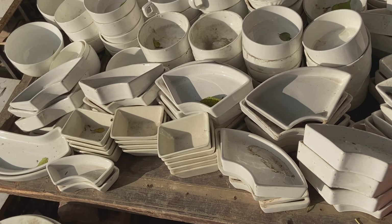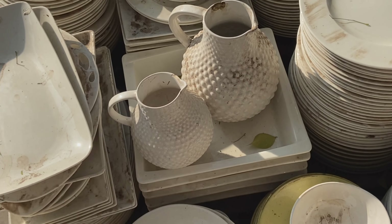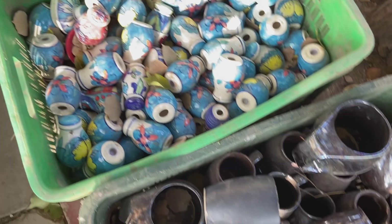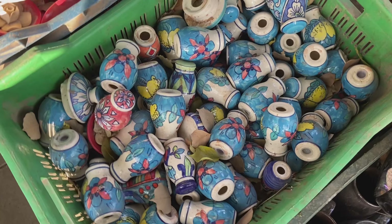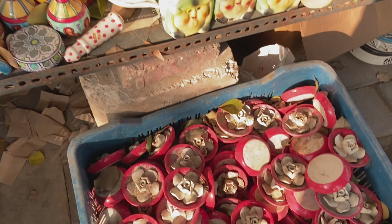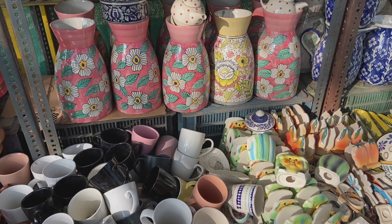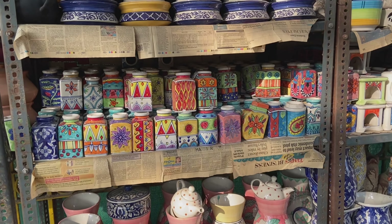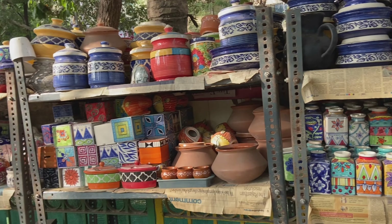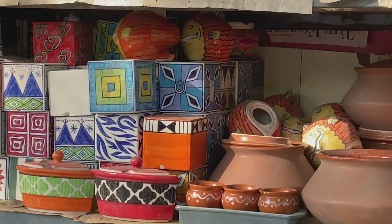As I have told you, this is an open market so it will look a little rough, but there is a vast variety here. This is a tea or paper holder, this is your water holder, and these are floor pots. You can see a variety of products and decide what you want to buy.